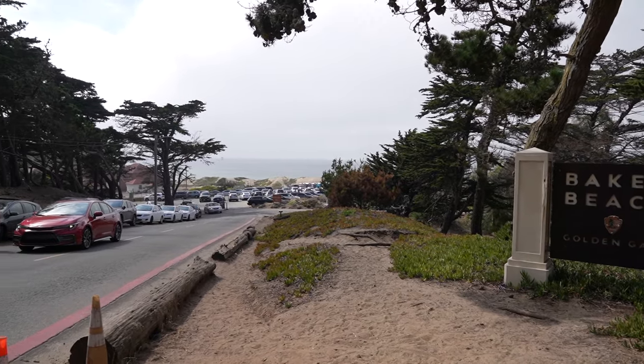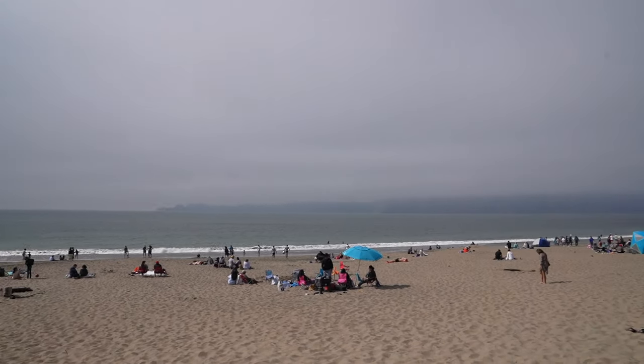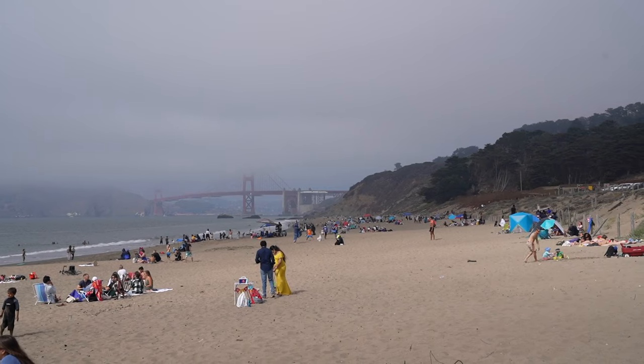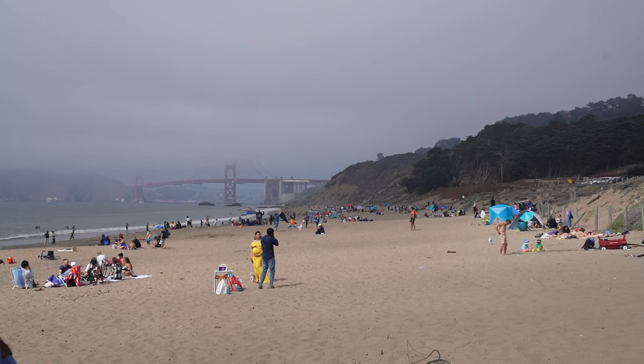We are now here at Baker Beach. This is a cool spot for locals — you can see a lot of locals here hanging out. It's kind of windy and not a perfect day for a beach, but some people are still swimming and getting some sun. Right here is a great spot on the Pacific Coast and you can also get a view of the Golden Gate Bridge.